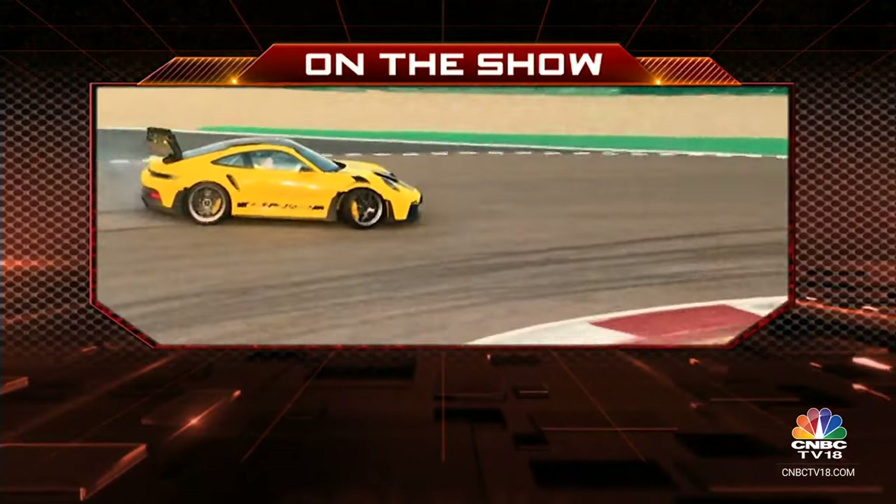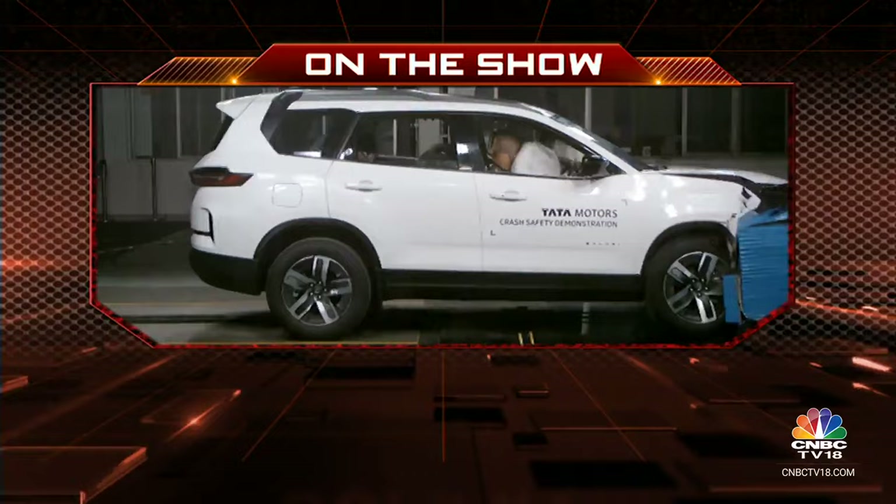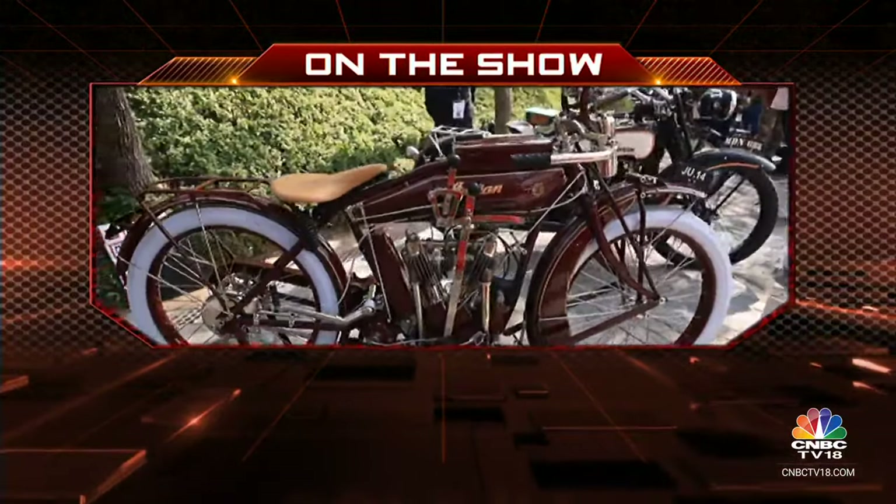On Overdrive today, we learned to handle some iconic sports cars at BIC, got a look inside Tata Motors' Pune crash test facility, and feasted our eyes on some exotic automobiles at the Oberoi Concourse d'Elegance. Hello and welcome to Overdrive, I am Swayri Dhat. Let's start the show with some of the most iconic sports cars in the world.